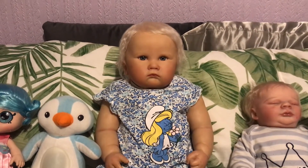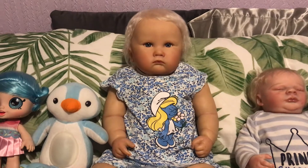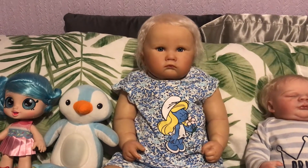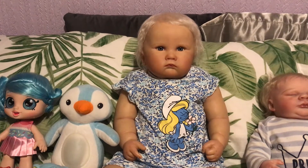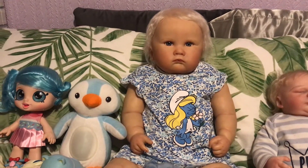Hi everyone and welcome back to our channel. It's Blue Dolly Sunday, and that's Tamara's theme or hashtag over at Thomason's Once Upon a Nursery.